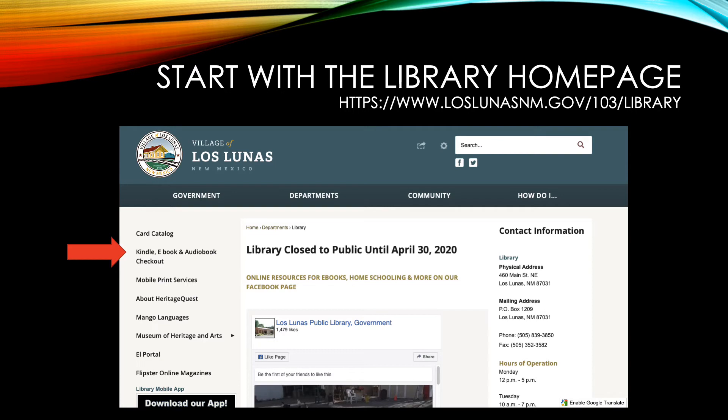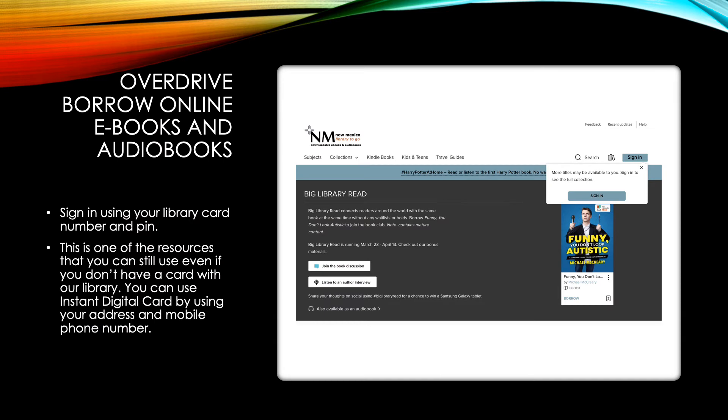The next link will take you to the Kindle ebook and audiobook checkout. This will take you to our online site, which is OverDrive. You can borrow ebooks and audiobooks from here. You'll want to go to the sign-in screen — it'll ask for your library card number as well as your PIN. This is one of the resources that we offer where you don't have to have a library card to use. Once you go to the sign-in screen, if you don't have a library card, you can choose Instant Digital Card. You will still be linked to our library through your address and zip code, and it will give you access to our online ebooks and audiobooks.